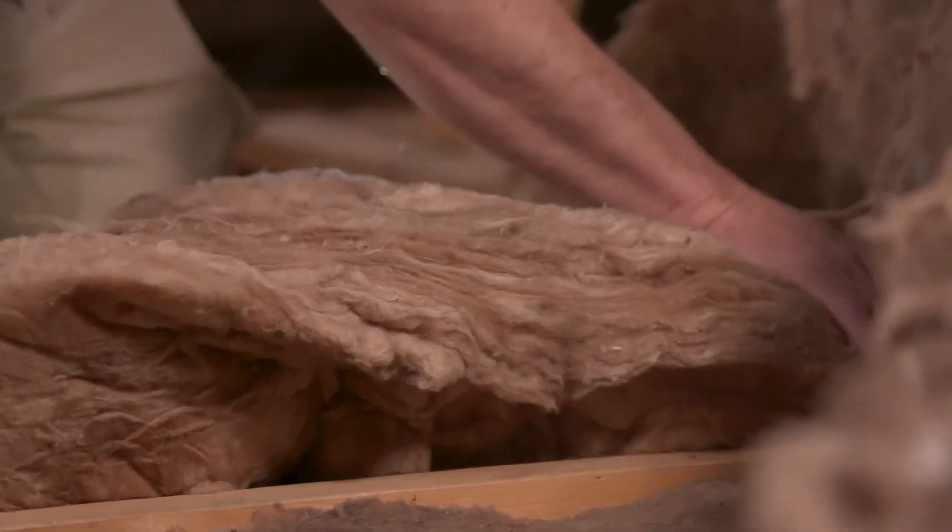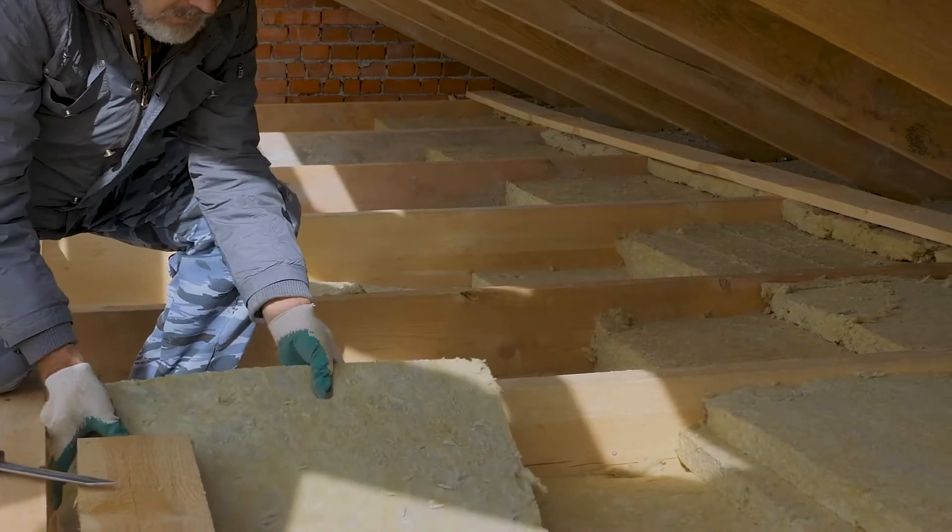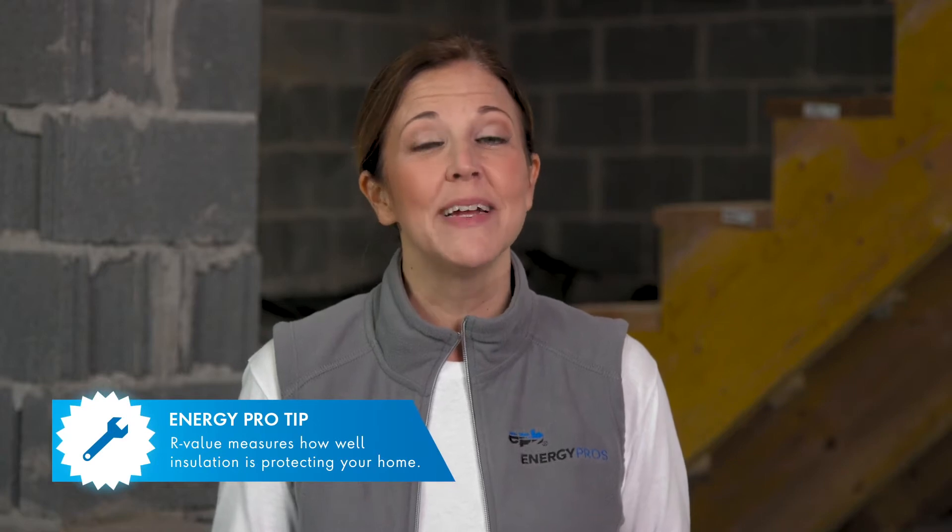Insulation is made out of a material that resists heat flow, which makes it harder for warm air to get into or out of your home. That resistance is measured in a unit called R-Value. The higher an insulation's R-Value, the better a job it's doing to keep heat where it belongs. And now that we know the basics, let's talk to one of the energy pros at EPB, Wayne Cagle, to see what else we can find out.